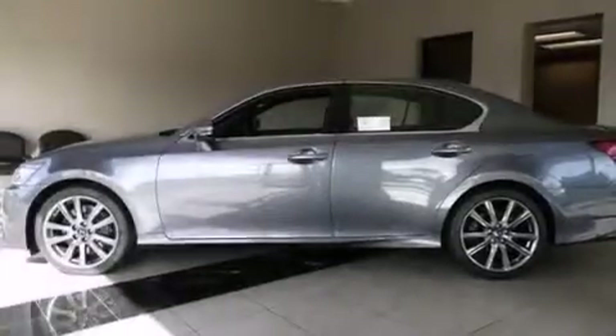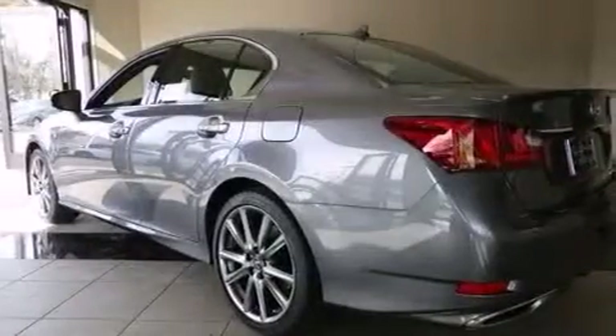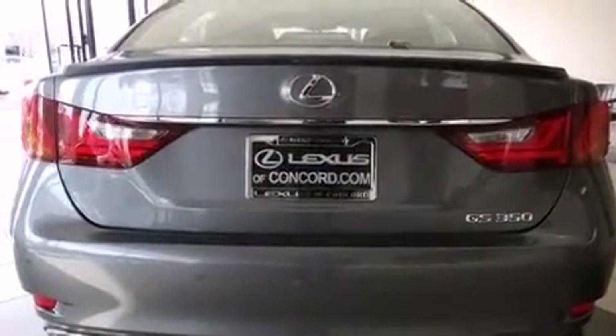Its top features and packages include the premium package, Bluetooth mobile device connectivity, a rearview camera, a sunroof, speed-sensitive volume controls, and a low tire pressure indicator.